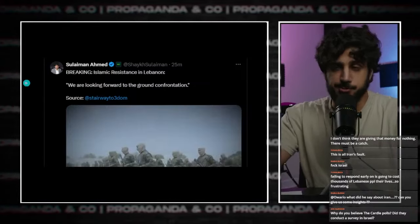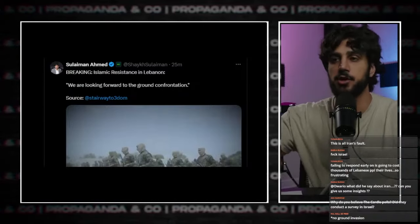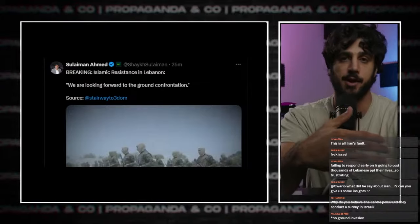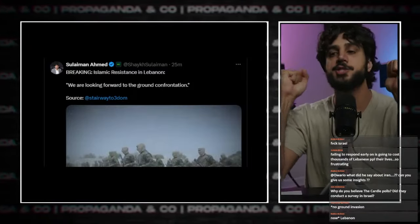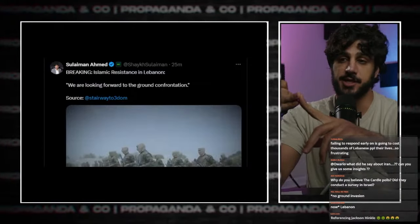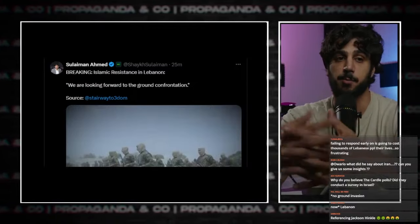How is Hezbollah responding? The Islamic resistance in Lebanon says they are looking forward to the ground confrontation. Despite the fact that they're outmatched — this is a resistance indigenous force against a colonial state backed by a global superpower — they have been preparing for this moment for years. Their men are willing and ready to die, and they have built very sophisticated, significant structures, much of it underground. Despite satellites and imagery intelligence, the Israelis are entering an area the resistance forces have been preparing for a long time.